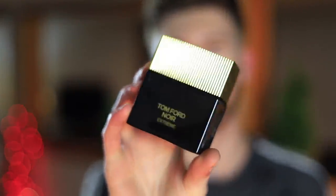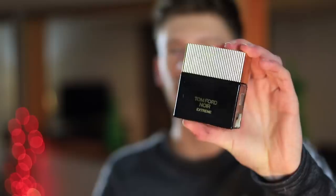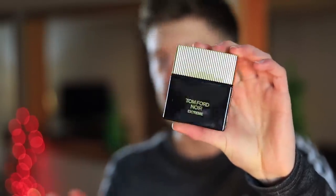Up next, we have Tom Ford Noir Extreme. This is a nice gourmand type fragrance for fall and wintertime. It's one of those scents that just smells classy and high-end because it's Tom Ford — those Tom Ford fragrances just have a way of doing that. It's sweet, warm, and inviting. The opening smells great, but just like with basically all the other fragrances on this list, the dry down is where it's at. If you're testing this at a department store, make sure you wait until the dry down to get the full effect — this one really opens up and smells amazing in the dry down.